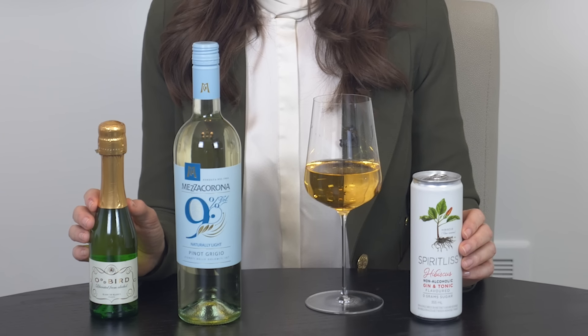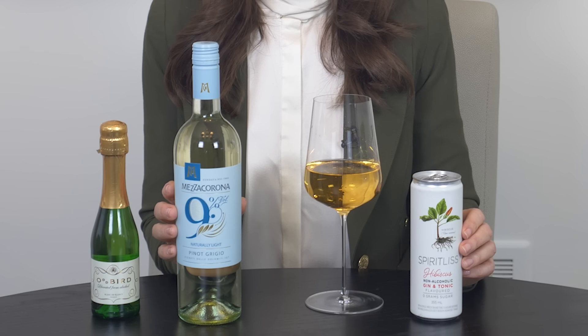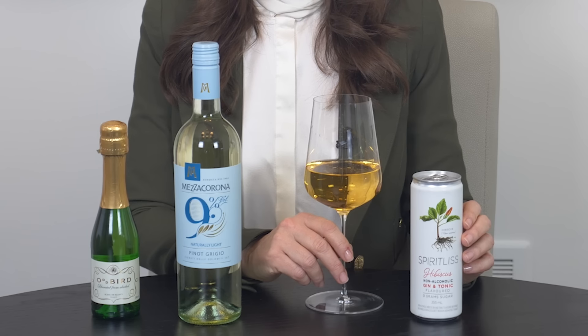Hi, I'm Carolyn Evans Hammond and welcome to my tasting room. Carolyn's Tasting Room is where you can taste exciting wines with me, and tonight we feature something a little bit different. It's a flight of no and low alcohol beverages including two wines and one ready-to-drink cocktail: the non-vintage Oddbird Blanc de Blanc from France in the 200ml size, the 2022 Mezza Corona Naturally Light Pinot Grigio from Italy, and the H2 Spiritless Hibiscus Gin & Tonic in a slimline can. Let's taste.